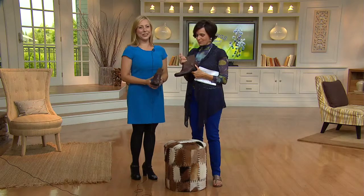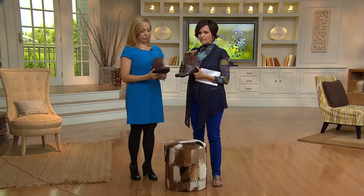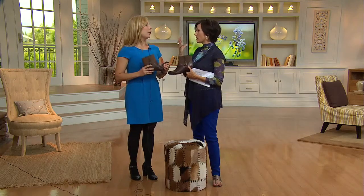Congratulations to you, we're so glad you're here. But let's talk about our today's special value. This is called the Dover Bootie and it is from Clarks. Tell us who Clarks is and how important they are.